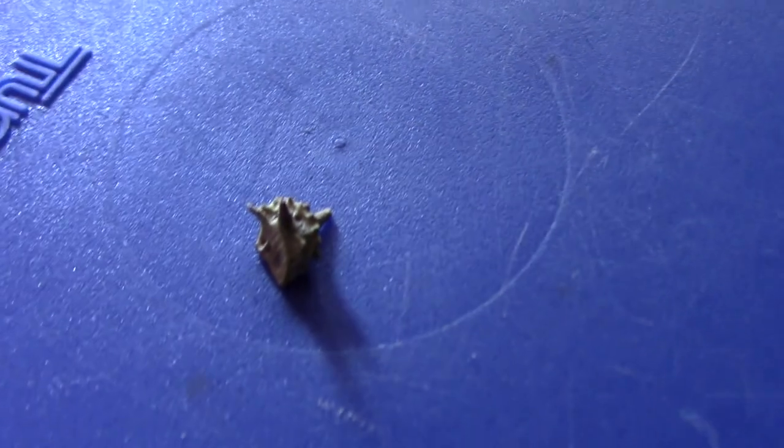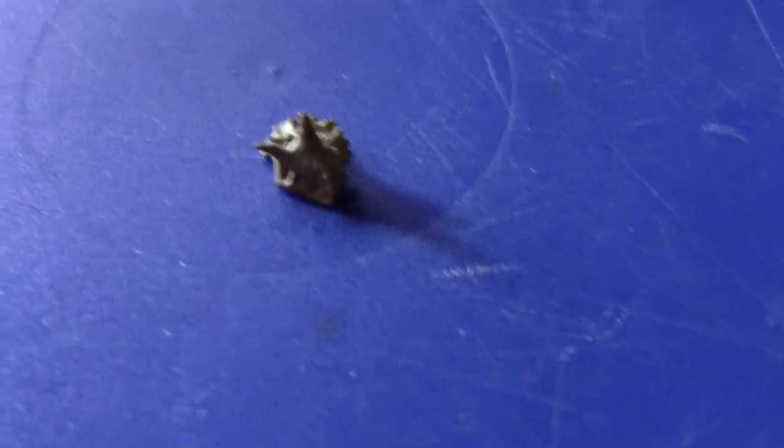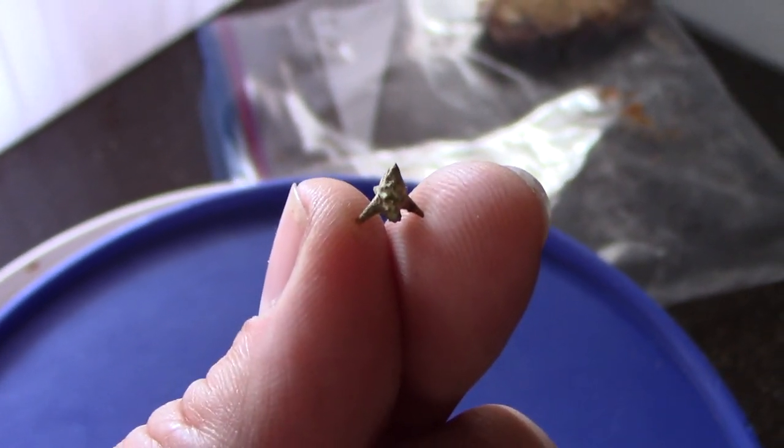I was just walking into the house and got a goat head right in my foot. These are nasty little things. They are hard with little pokies on each side. They are not fun to step on.